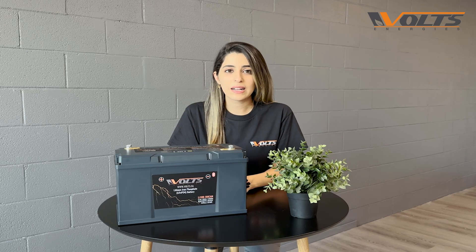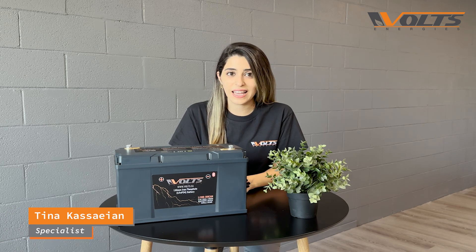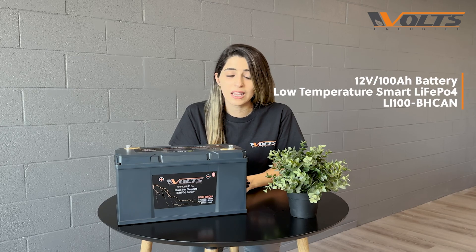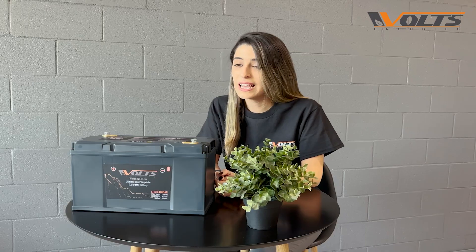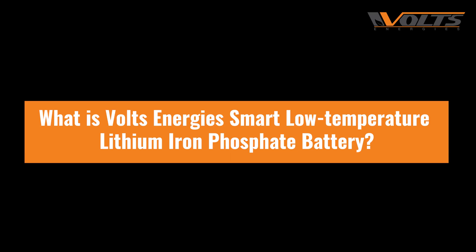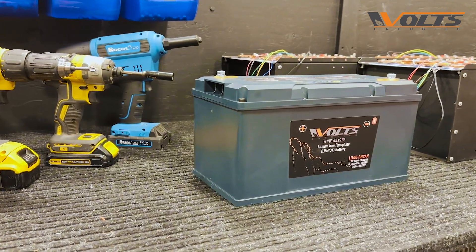Hello everyone, welcome to our Volts Energies YouTube channel. This is Tina, and today we're going to have a full introduction to our new 12-volt 100 amp hour low temperature lithium battery. Let's get into it.